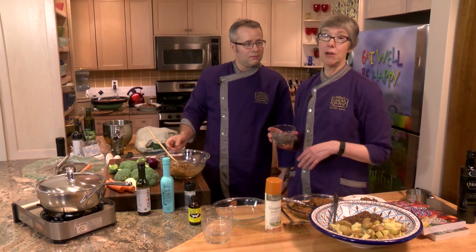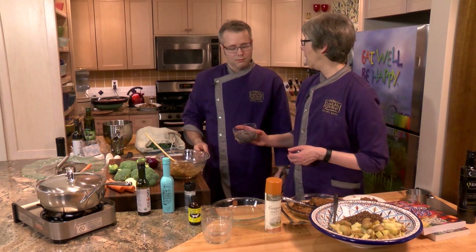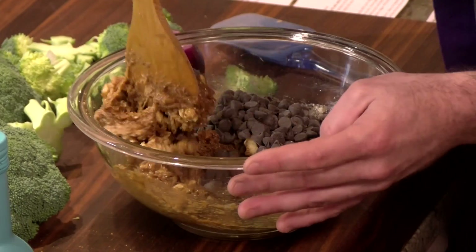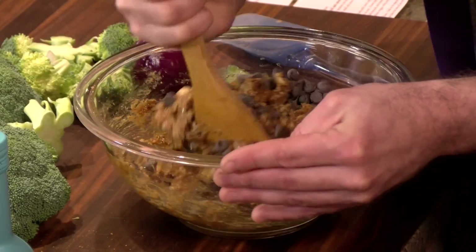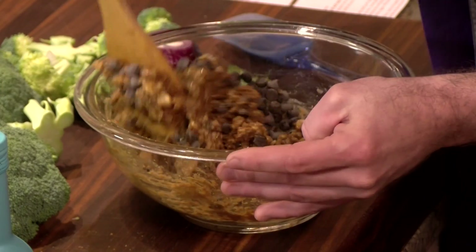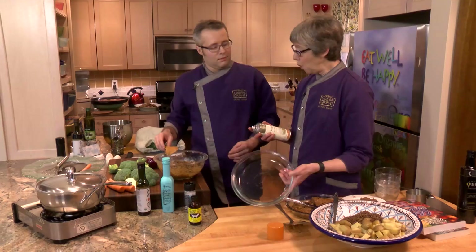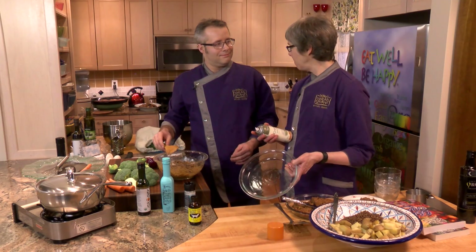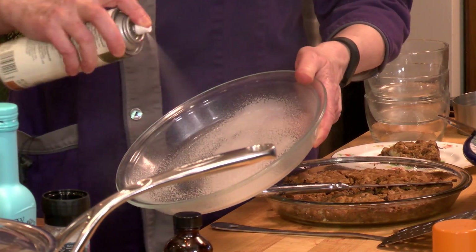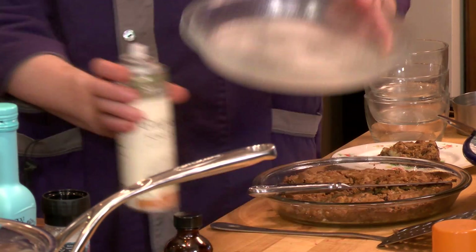Then we're going to add, just because we can, a cup of chocolate chips. We're using an organic fair trade chocolate chip — I'd encourage you not to use any chocolate unless it's fair trade or organic. We can make this in an 8x8 pan or all kinds of things, but I like to make it in a pie plate pan because I like the shape.